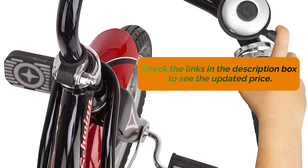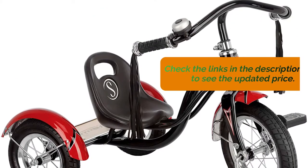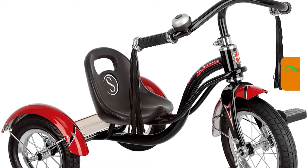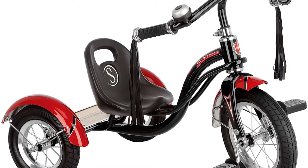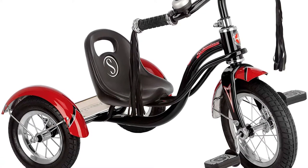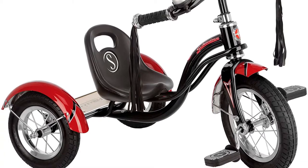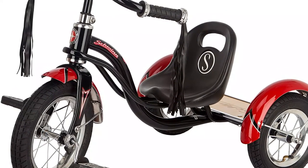It's also worth mentioning that it does take up a considerable amount of space due to its size. It can't be folded or disassembled quickly, which means you'll need a dedicated space in your home to store it. This can be problematic for some families, so make sure you have enough space. The Schwinn Roadster Tricycle also comes in several different colors, which are fantastic for offering a bit of personalization.